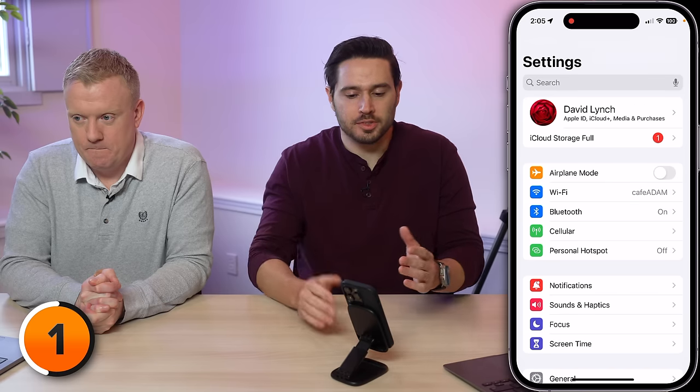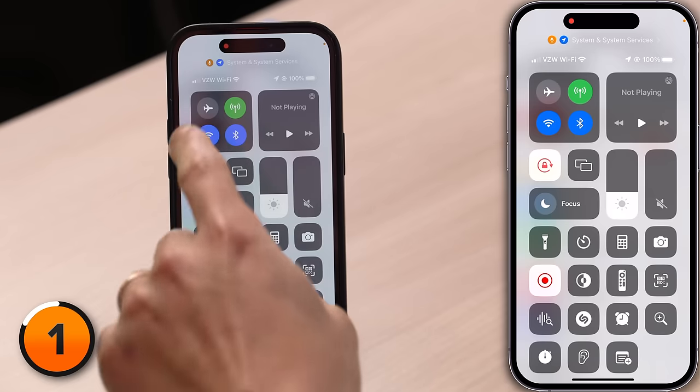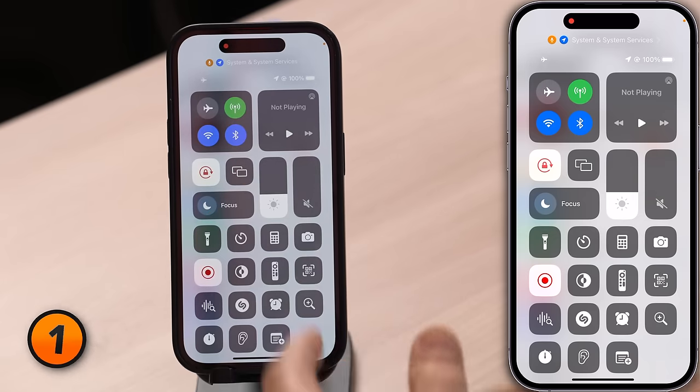Alternatively, you can go into Control Center on your iPhone by swiping down from the upper right-hand corner of the screen. If your iPhone has a home button, slide up from the very bottom to the center of the screen, then tap on the airplane mode icon. Now it's on — the icon is illuminated. You can tap it again to turn it off.